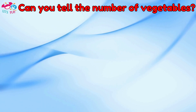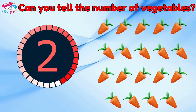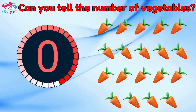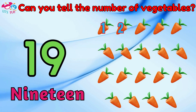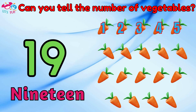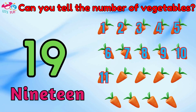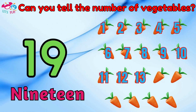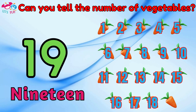Can you tell the number of vegetables? Nineteen. One, two, three, four, five, six, seven, eight, nine, ten, eleven, twelve, thirteen, fourteen, fifteen, sixteen, seventeen, eighteen, nineteen.